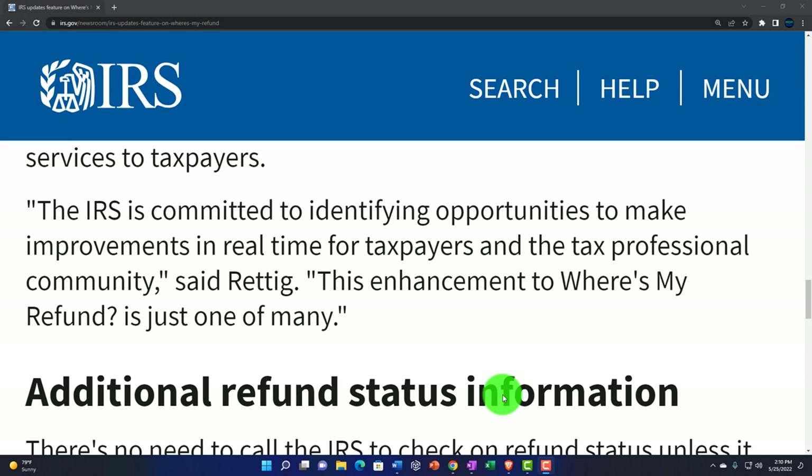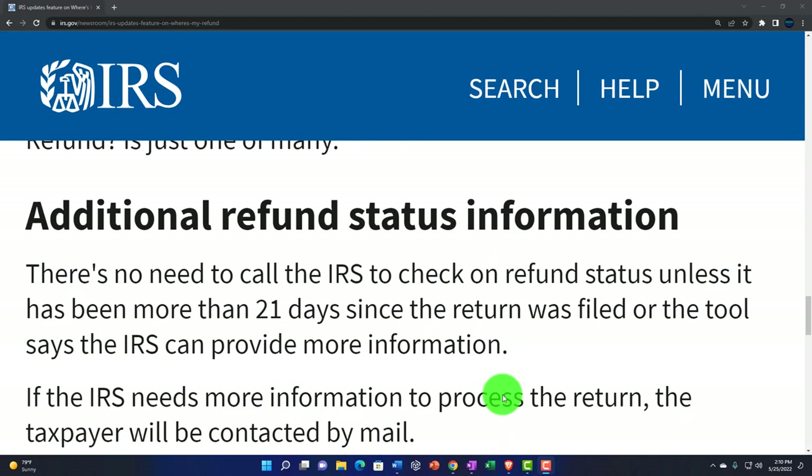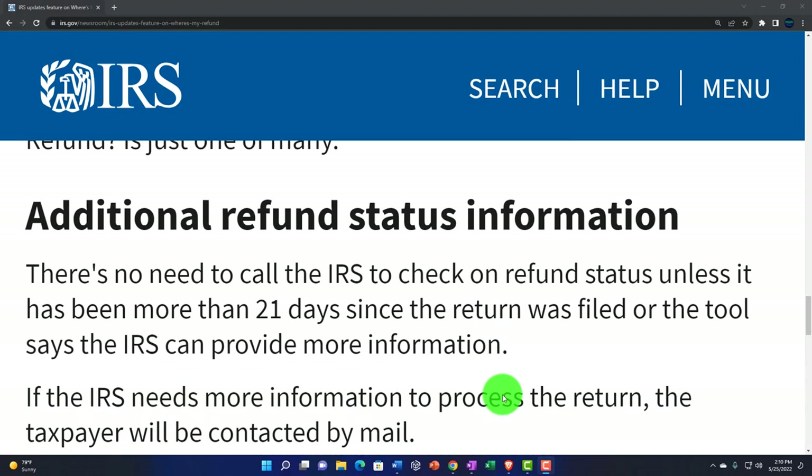Quote: "This enhancement to Where's My Refund is just one of many," end quote, said Reddick. So we've got a lot to look forward to, according to the IRS — I'll believe it when I see it, but I appreciate the increase in tech. There's no need to call the IRS — here we go, please don't call us, we've got everything on the website, we don't want to talk to you and we don't have the capacity to.